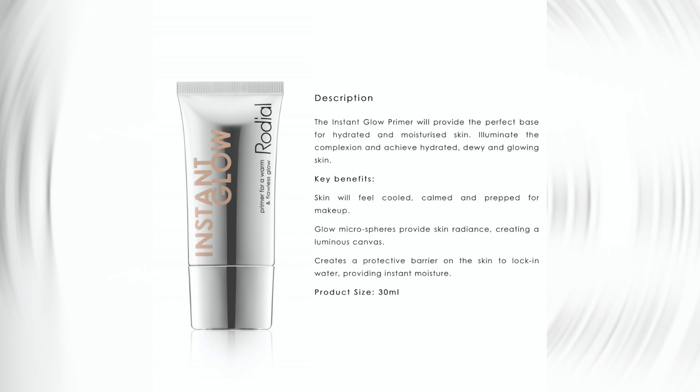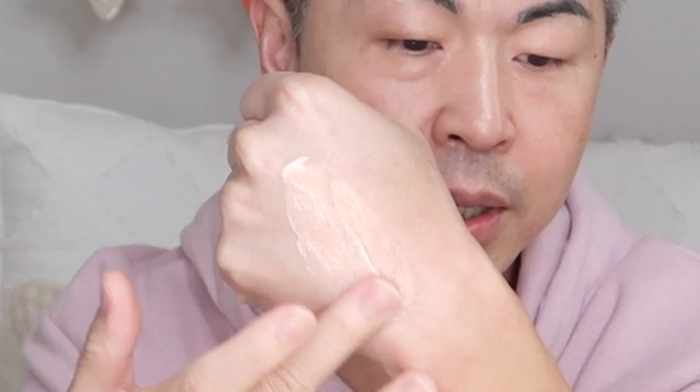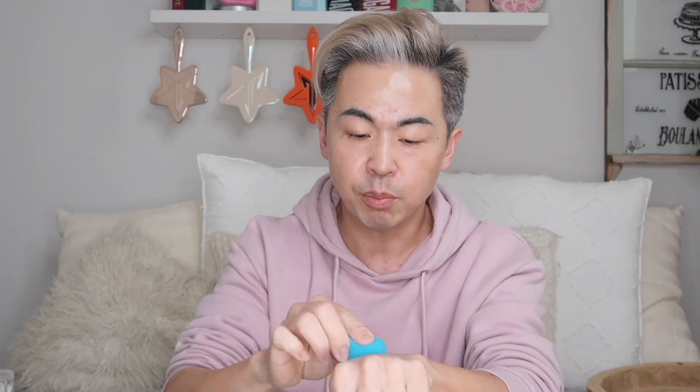The next product is called Instant Glow — it's a primer that gives warmth and glow. It comes out looking like a white cream, but as you apply it, it turns into a yellow-gold tone. You can apply it directly on the skin or mix it with your foundation or tinted moisturizer. I'm applying it with my beauty blender around my forehead and a little below to create some light and glow without overdoing it on the whole face.